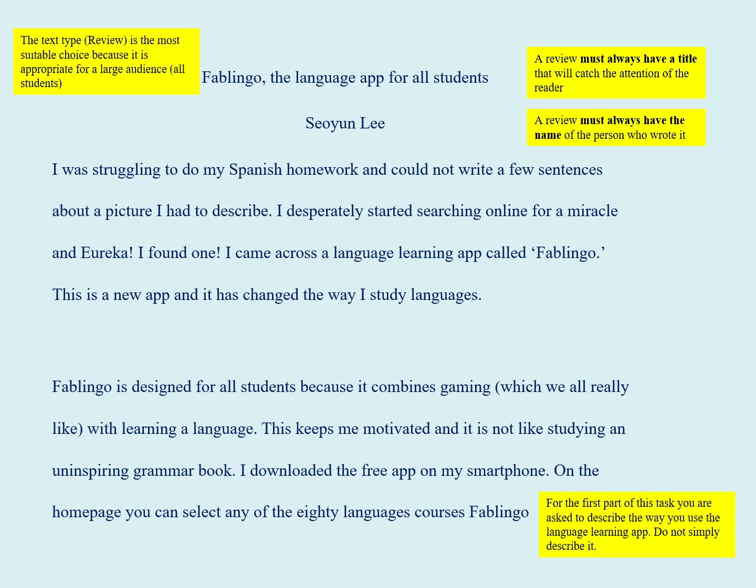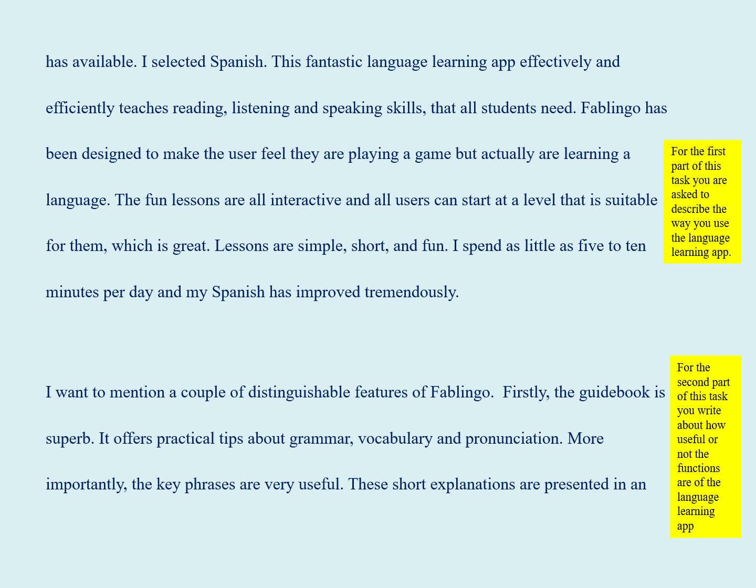I downloaded the free app on my smartphone. On the home page you can select any of the 80 language courses Fablinguo has available — I selected Spanish. This fantastic language learning app effectively and efficiently teaches reading, listening, and speaking skills that all students need.